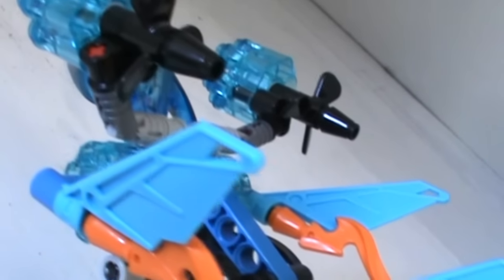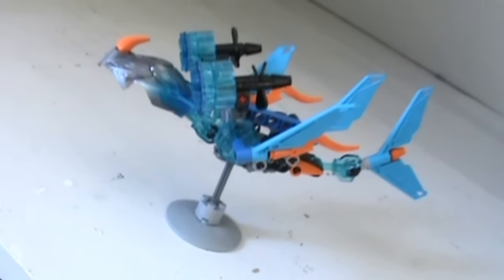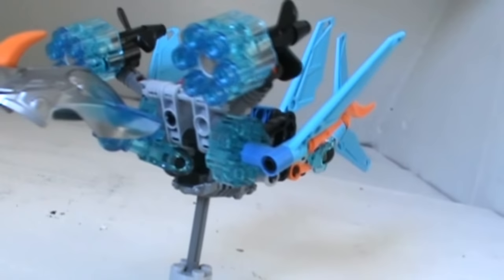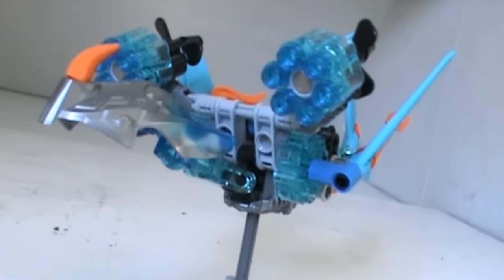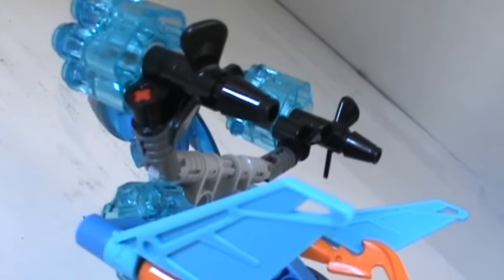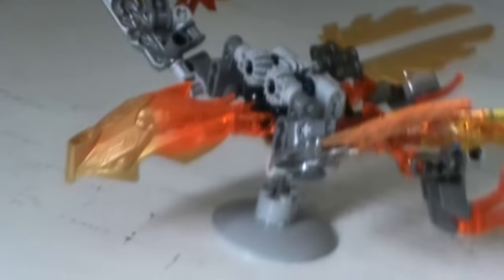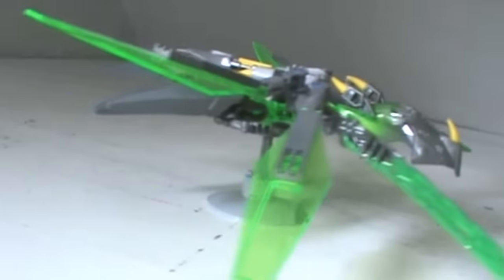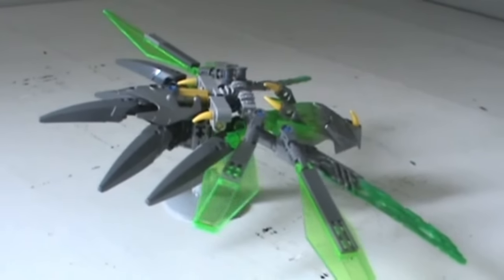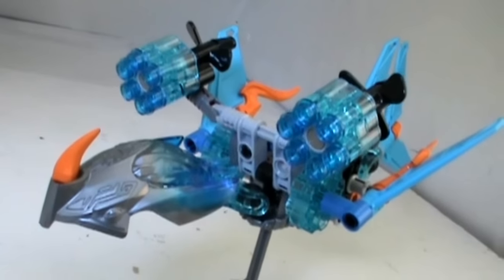And even those can be posed in some ways. The cherry on top of this set is something I wish more sets like this came with — a stand. At least Ikir and Uxar have legs to stand on, but for Akita, a stand is basically necessary when you're not playing with her, and yet it's so unexpected. I wish so many more sets with flying or floating subjects came with these. The stand even works great if you want to make Ikir and Uxar look like they're flying and leave them that way. So yeah, Akita is a great set — probably my favorite of the bunch.